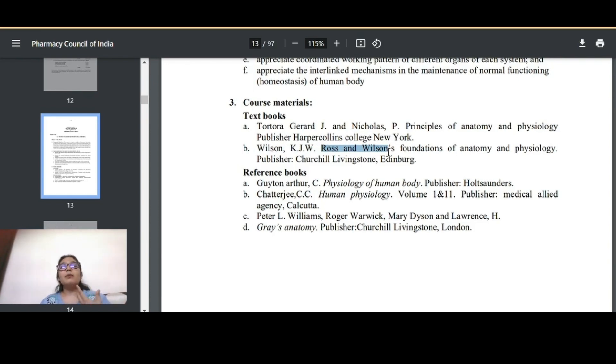For course material, Tortora is the main textbook and contains all the chapters — you don't need to go anywhere else. Ross and Wilson can also be referenced. I recommend visiting the library, issuing the book, and taking your own notes rather than just reading written notes, as that is more beneficial. Always cross-check and analyze notes from your teachers before studying from them. Reference books like Gray's Anatomy by Peter L. Williams go much deeper, with thousands of definitions for each concept.